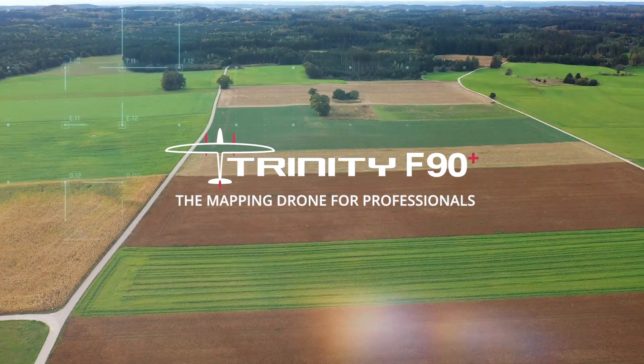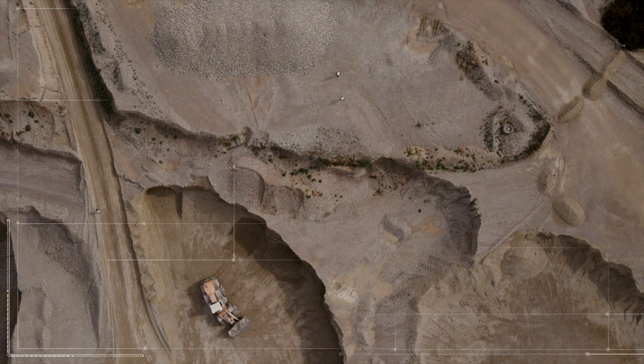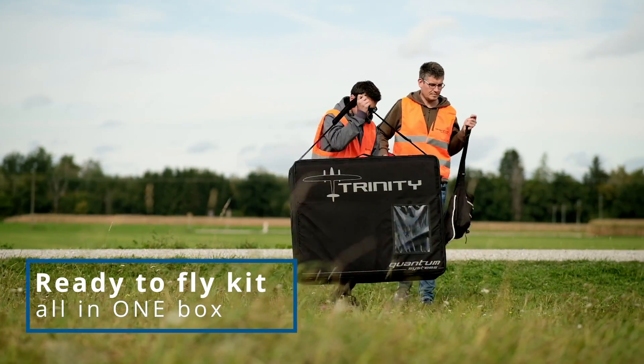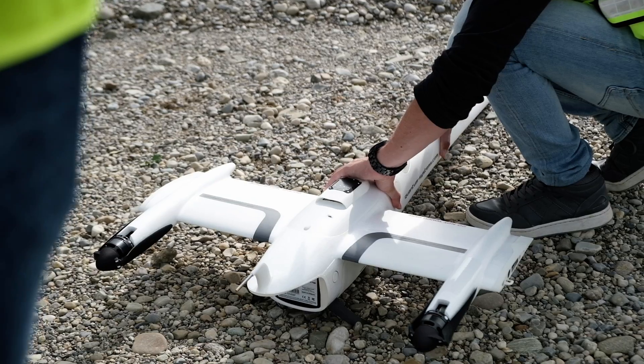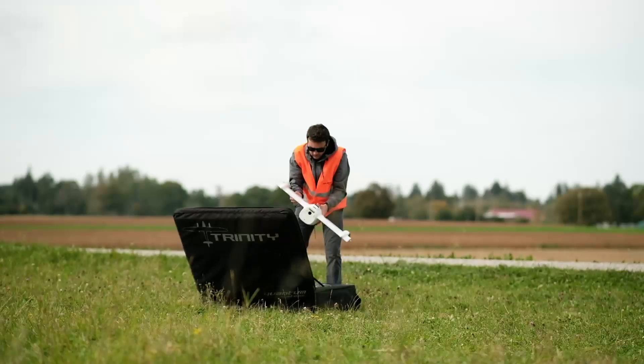Being flexible, adapting to change, making better decisions — we have the right tool for you. The Trinity F90 Plus delivers aerial data in a highly automated, secure, and efficient way, enhancing decision-making processes in various industries.